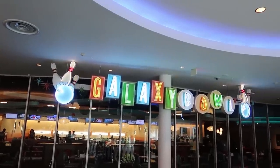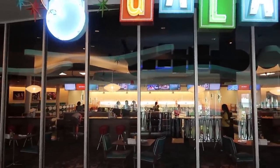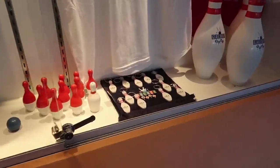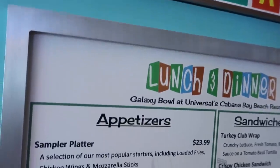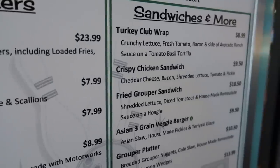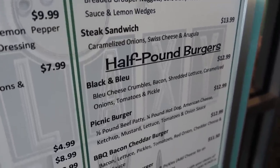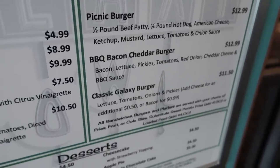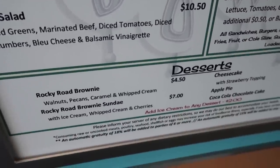At the top of the stairs is Galaxy Bowl — a full bowling alley in the middle of the hotel. I like that it's called Galaxy Bowl and they have their own line of merchandise, like Galaxy Bowl keychains and shirts. There's also a little bar in here where you can get appetizers, small plates, sandwiches, burgers — like a picnic burger — and desserts too.